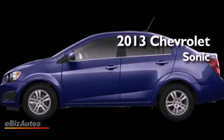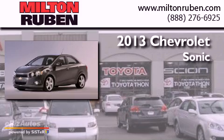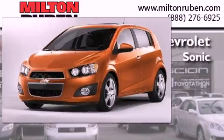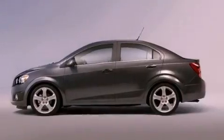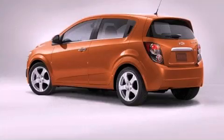This is a brand new 2013 Chevrolet Sonic. Features include air conditioning, cruise control, a rear window defroster, a security system, traction control, and an anti-lock braking system.